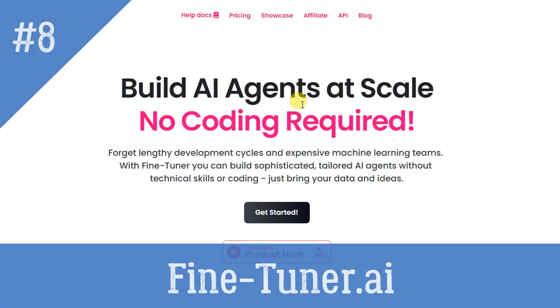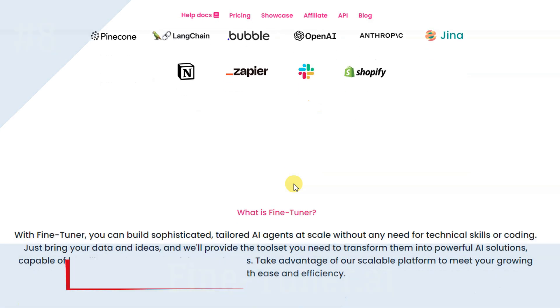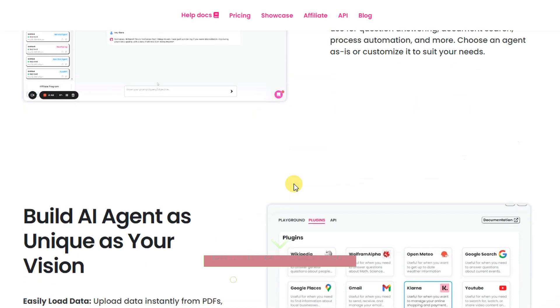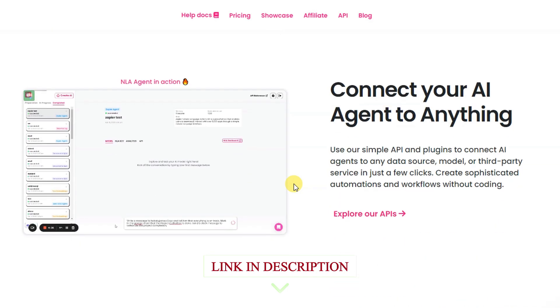FineTuner.ai — build your own AI agents, no coding required. Forget lengthy development cycles and expensive machine learning teams. With FineTuner.ai, you can build sophisticated, tailored AI agents without technical skills or coding. Just bring your data and ideas.